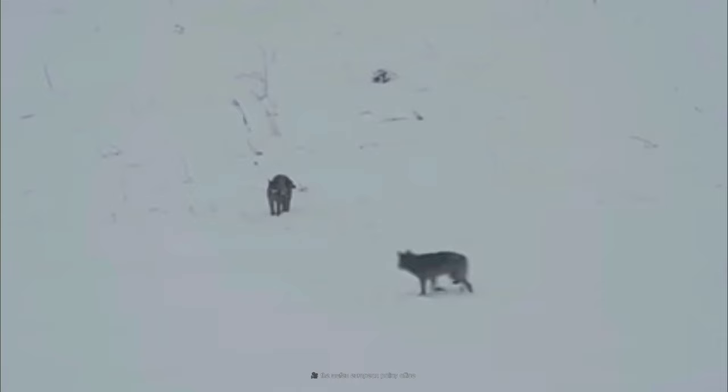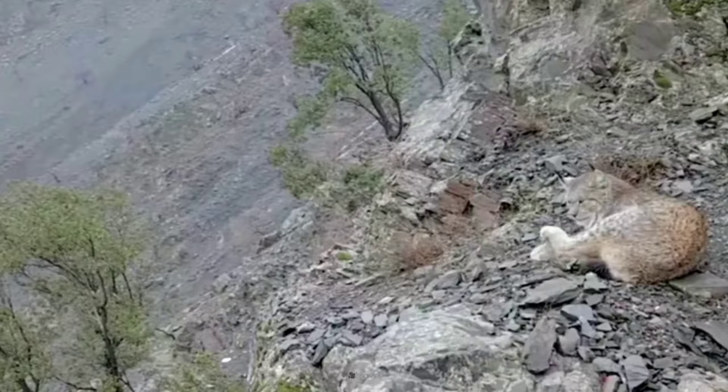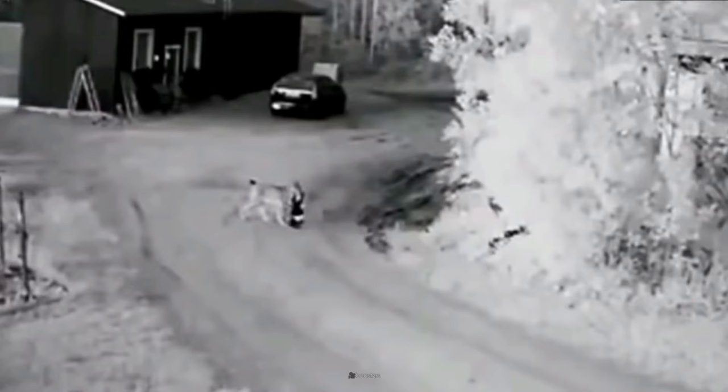Blessed with incredible eyesight, hearing, and razor-sharp reflexes, the lynx is a fearsome hunter, capable of taking down prey much larger than itself. Their vast home ranges, which can span hundreds of square kilometers, offer ample hunting grounds.